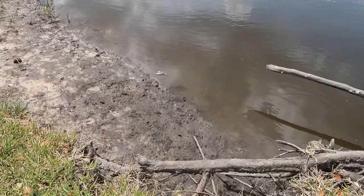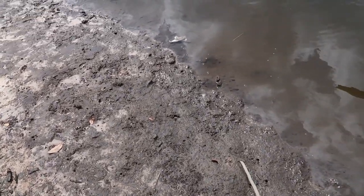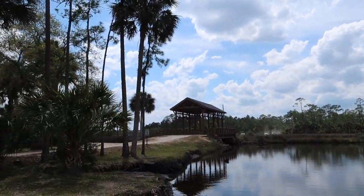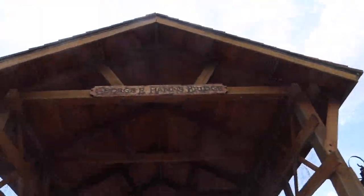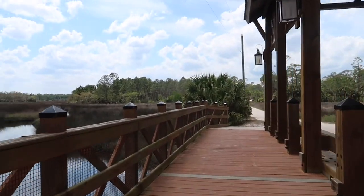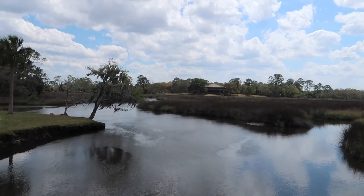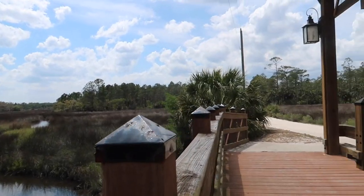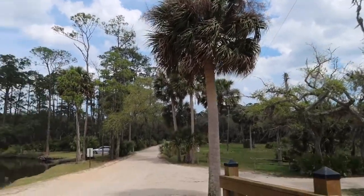There are a bunch of little crabs — do you see them running? Nice breeze today. This is cool out here. Alright, let's go check out the rest of this place.